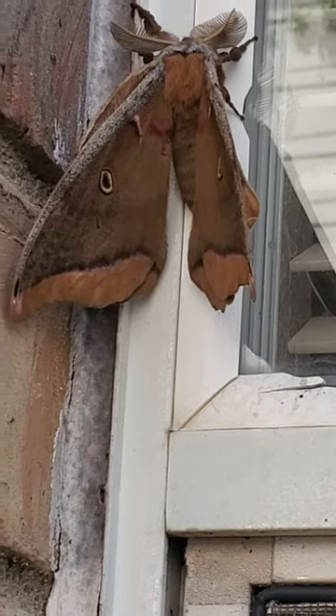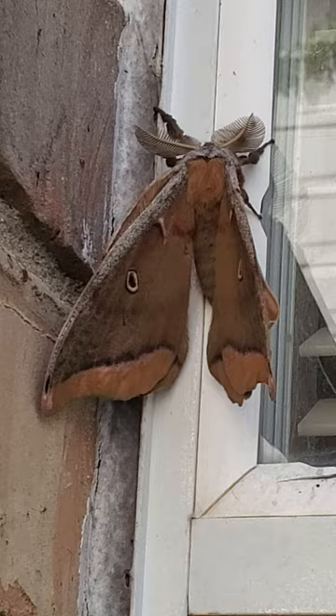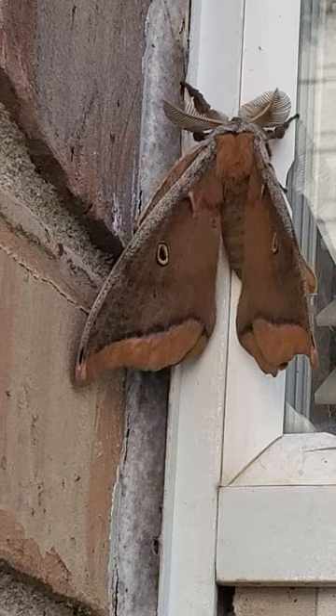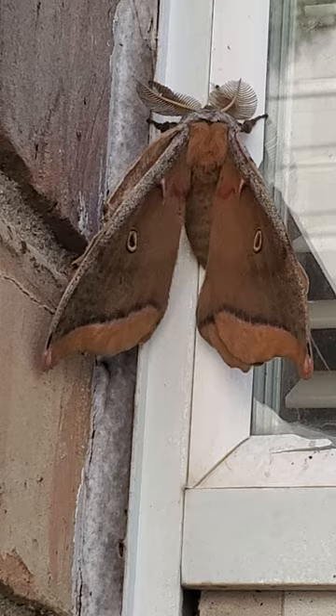This is Wizzy Brown with Texas A&M AgriLife Extension Service, here for my backyard bug hunt. I am super excited because I have come across a Polyphemus moth. This is called a Polyphemus moth after the Cyclops in Greek mythology that had the single eye, and these have big old eye spots on their hind wings, which is where they got the name.